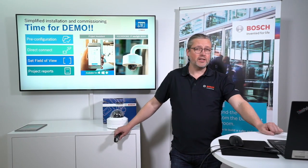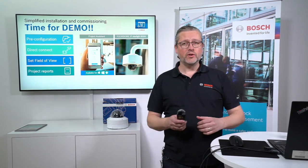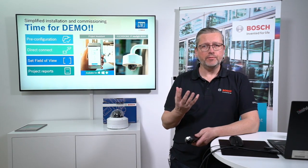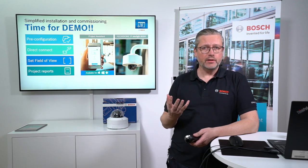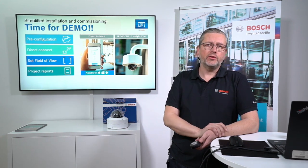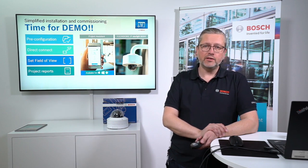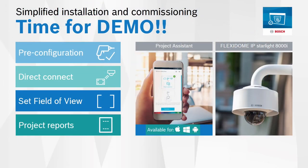Now it's time for demonstration. Jimmy is on site in a typical installer situation and will demonstrate how to set up a Flexidome 8000i on site using an iPad.